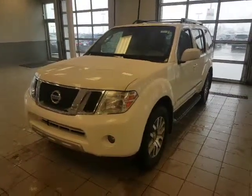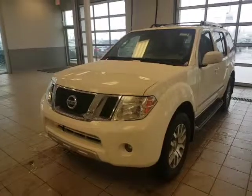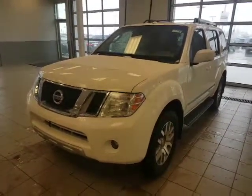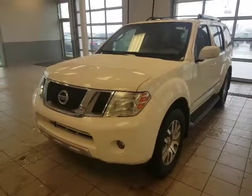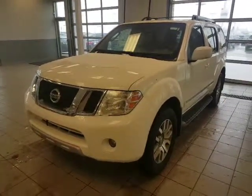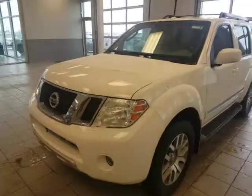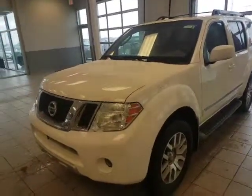Good afternoon Brad, it's Roger here from LA Nissan. John asked me to do a quick personal video just for you on the 2010 Nissan Pathfinder that we have in stock. He was saying as long as everything is in great shape, you'd be really interested for sure.